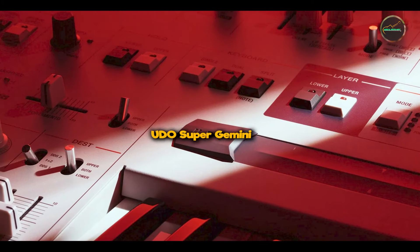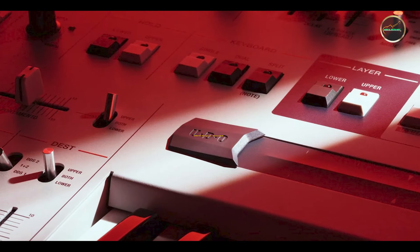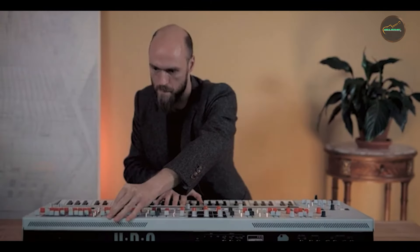In the second spot, we have the Udeo Super Gemini. The Udeo Super 6 is a hybrid synthesizer that combines analog warmth with digital precision, offering a unique sonic palette for modern music production.